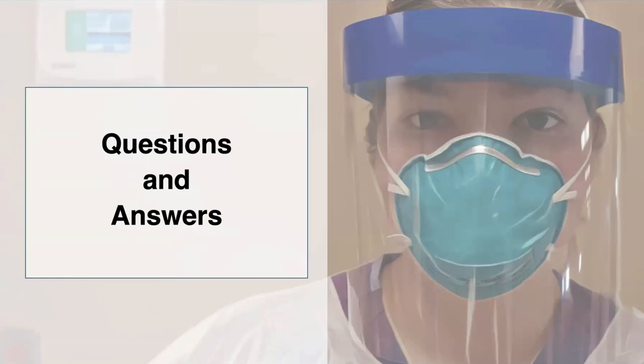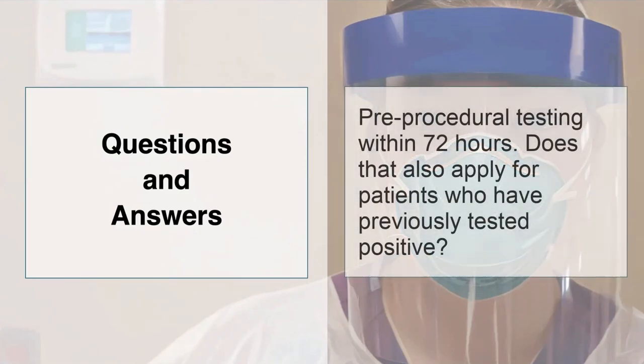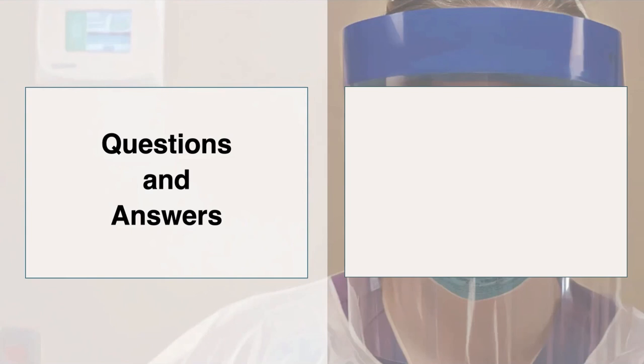For Dr. Baw, someone asked: does pre-procedural testing within 72 hours also apply for patients who previously tested positive? We have a COVID recovered status. If patients have been considered recovered — meaning symptom-free for 72 hours and at least 14 days from when they started to have COVID — we know they're going to be shedding for at least probably 60 days. We are not retesting them if they are asymptomatic in that time period. If they are beyond that time period, since we don't yet know whether people can get COVID again, we are retesting at that point.